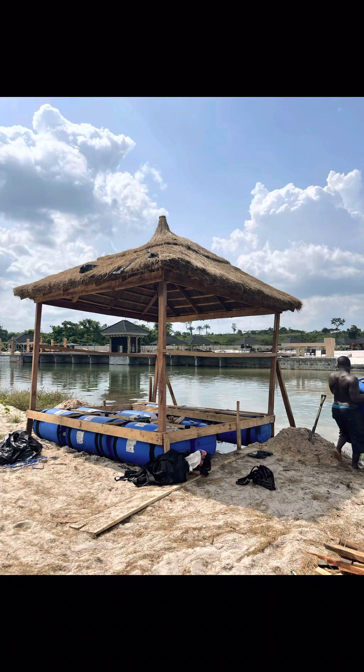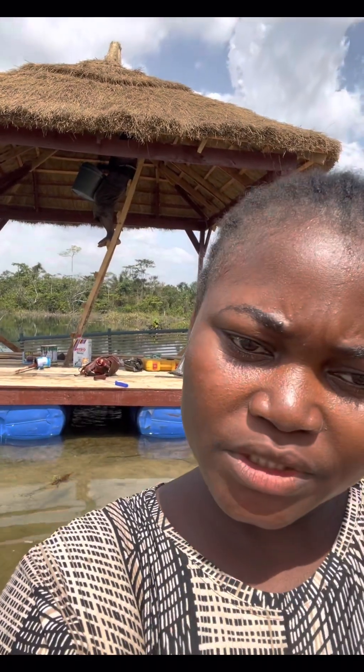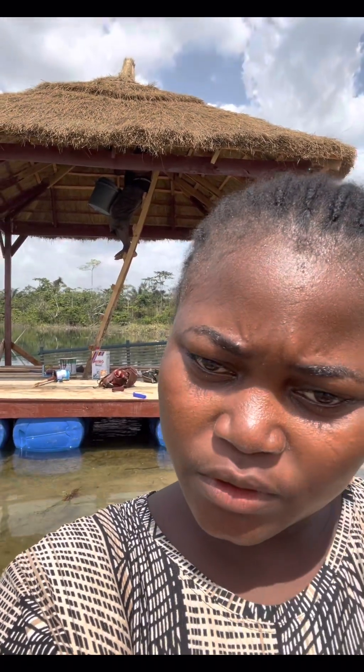Hi guys, this is Ray Beach Cruise again and it's been a while, but we're still here, still putting this pagola together. It's been about two weeks now, and it's now floating on the water. We haven't pushed it to the deeper side, but it's floating right here and that's enough for us to get started.